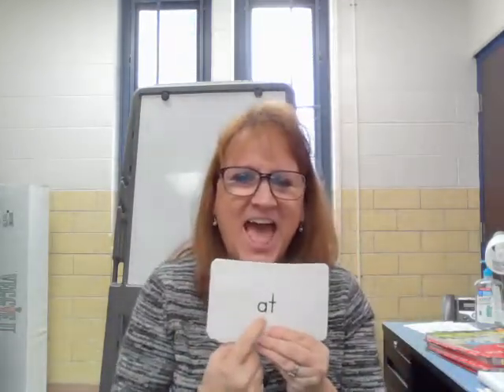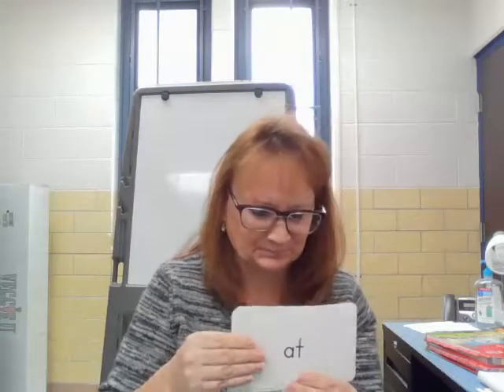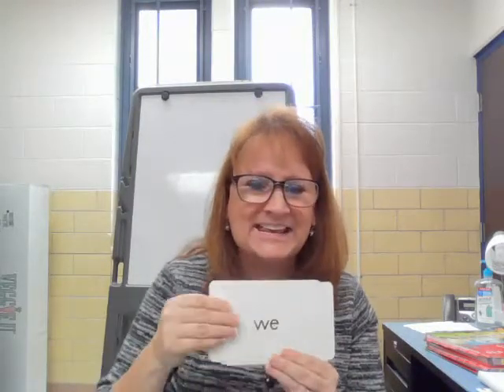All right. High frequency words coming at you right now. At. We. You. I.